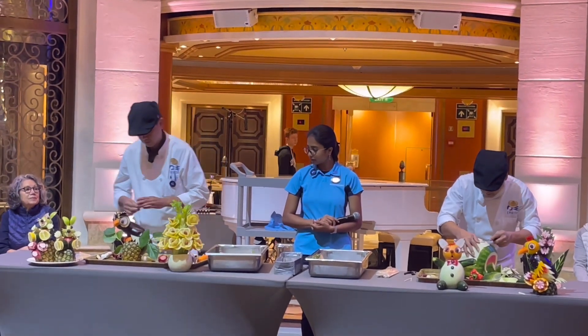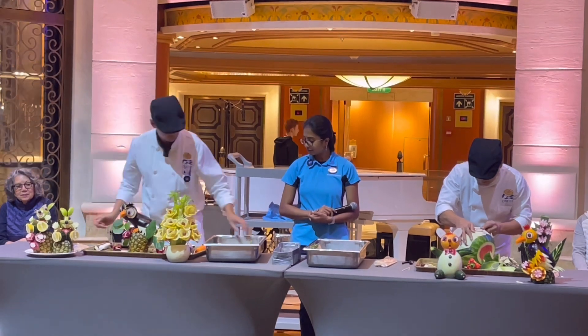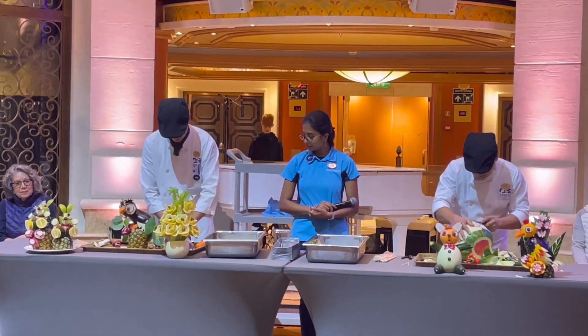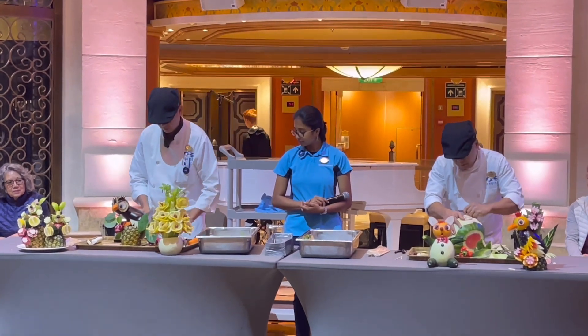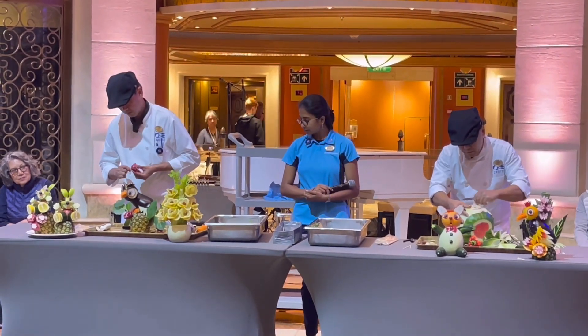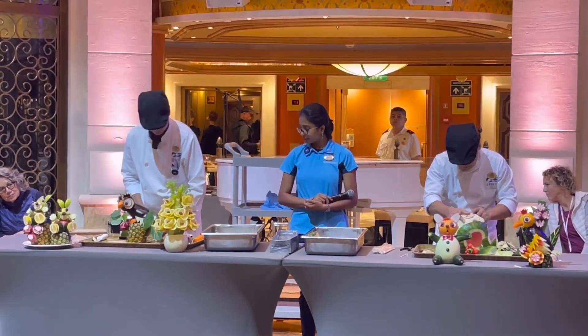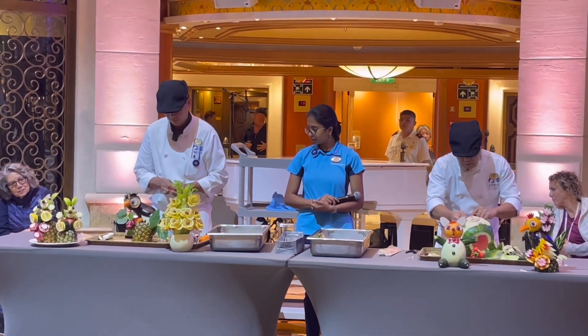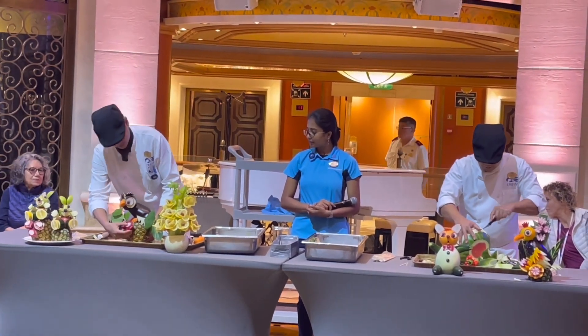Now guys, they are starting on their third sculpture or project. We shall see what they'll come up with a little later. That one on our right seems to be carving a watermelon, and that one on our left seems to be making some kind of a bird.